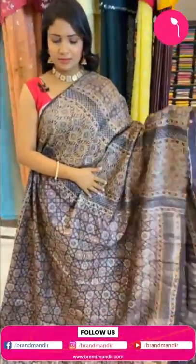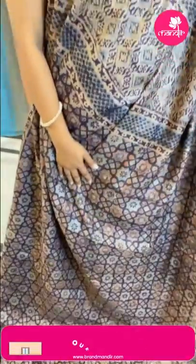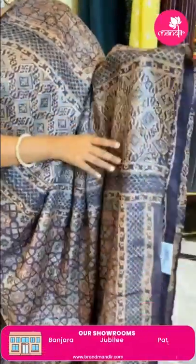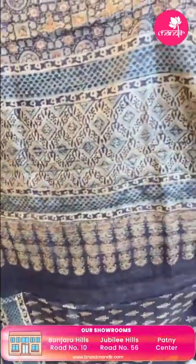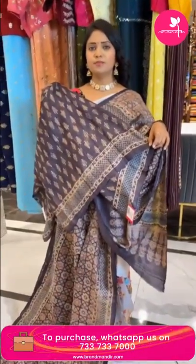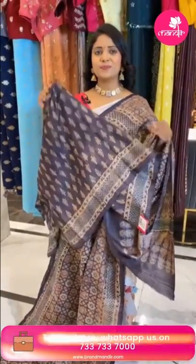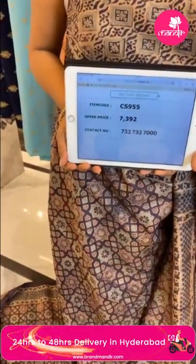Very lovely dark grey color saree — with wine mix. A tassel silk saree, all over body geometric pattern print. Border has print design. Pallu is chala long with print design. The blouse is wine color with bittas print along with border — beautiful and different. Saree code CS955 and price 7392.